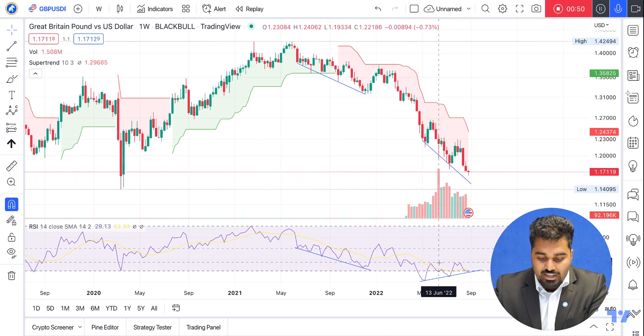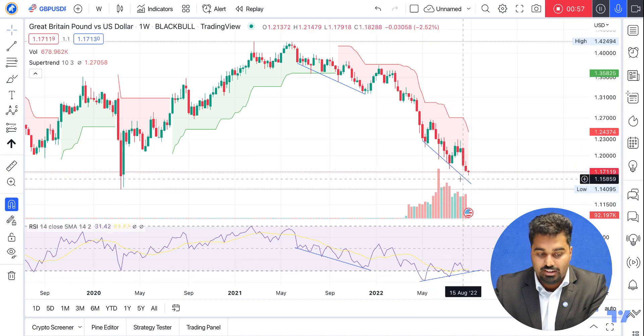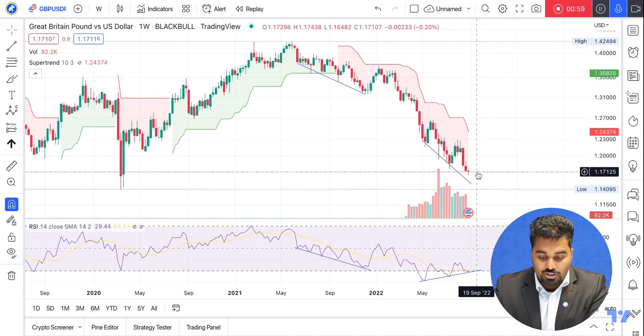Currently we can actually see that the RSI is flipping bullish and it's actually moving upwards while the price is still downtrending. And this is on the weekly chart. So could this suggest that we're really close to the bottom?